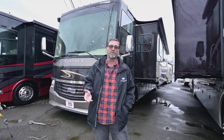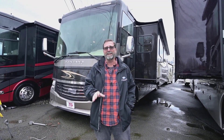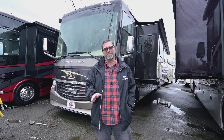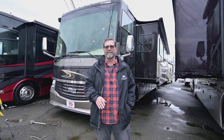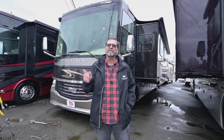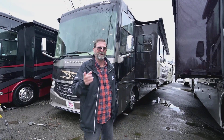So this is a little bit more affordable coach in the diesel pusher category, especially considering this one here only has about 17,000 miles — very, very low mileage on this coach. We're going to take a quick look around the outside, look at some compartments, and then I'll show you on the inside. Follow me.